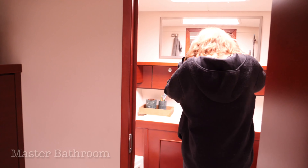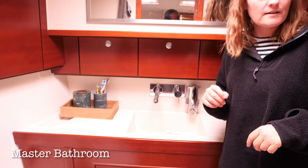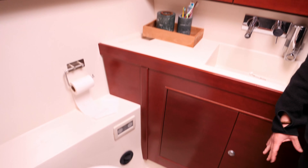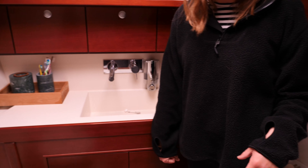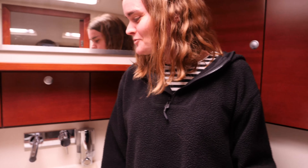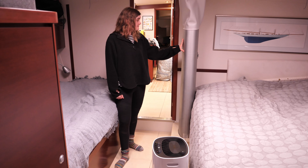And then we have the master bathroom — it's quite spacious for a boat. We have a sink, a toilet, and a shower here. The one thing I could have wished for was a separate shower, because it gets wet all over and we have to dry everything off. We're trying to figure out how to make it better in here. It's a small thing, but we try to improve where we can.